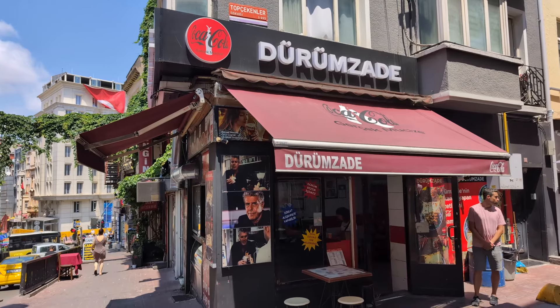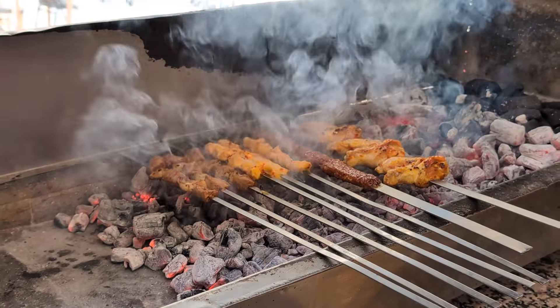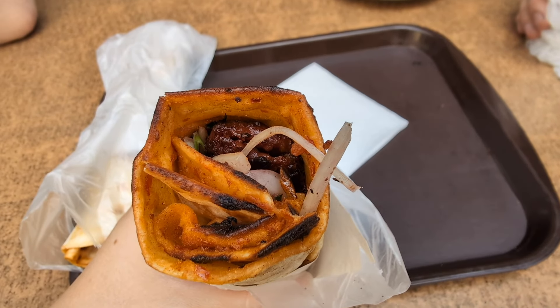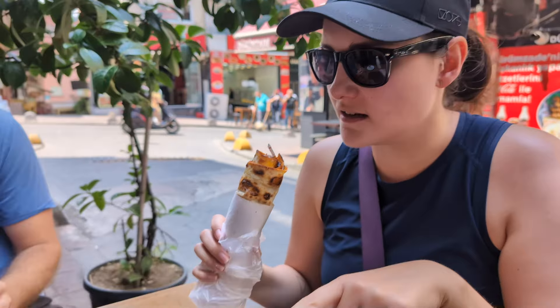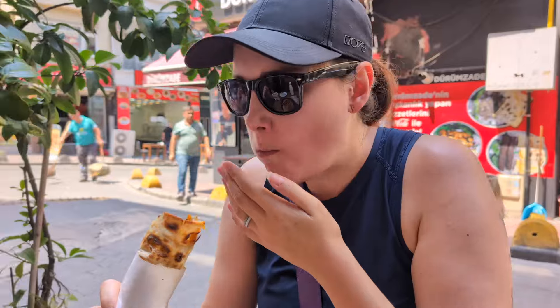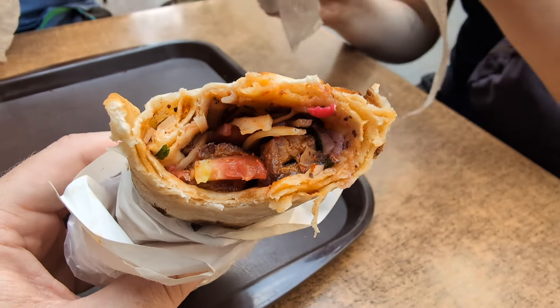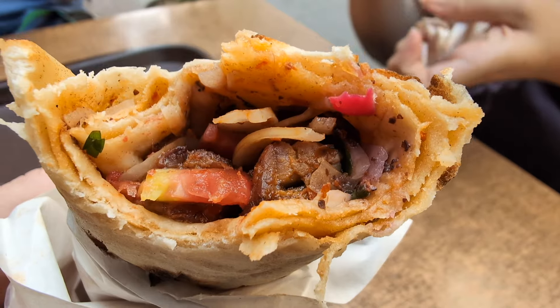Today for lunch we're here at Durham's, somewhere that Anthony Bourdain ate at, and we're getting durum, which is like a meat wrap. I got the Adana one, which is ground meat formed into a patty and put in the wrap. Tristan got beef and lamb. The meat is super flavorful, really good, and there's some pickled veggies in there too. Each of these wraps was five US dollars.